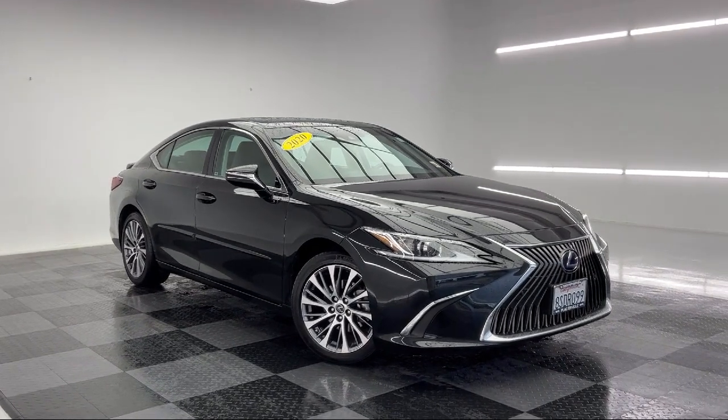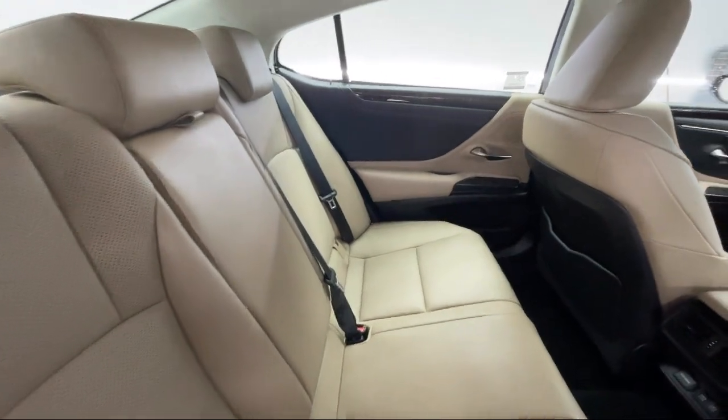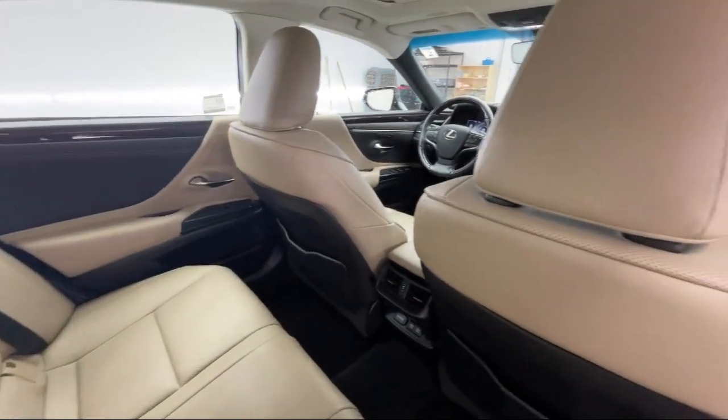Rear view camera, universal garage door opener, leather steering wheel with auto tilt-away, and has less than 15,000 miles on the odometer.